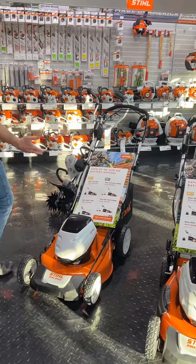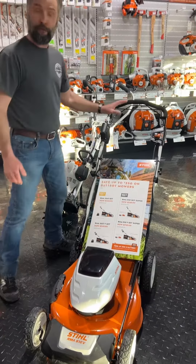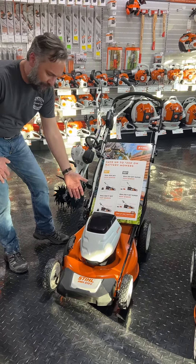If you step up to the larger model, which is a 510V, also self-propelled, this unit has more run time with a bigger battery.